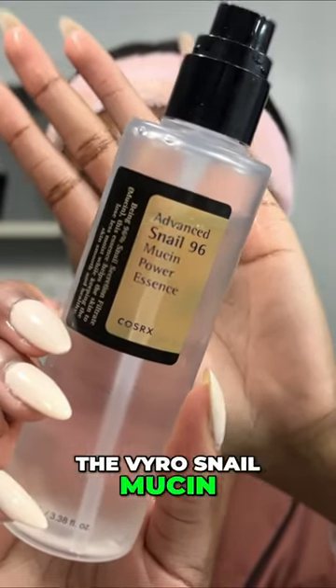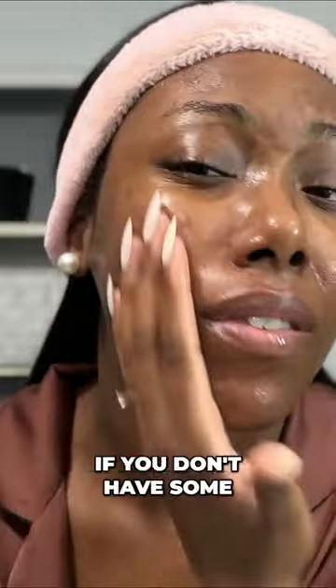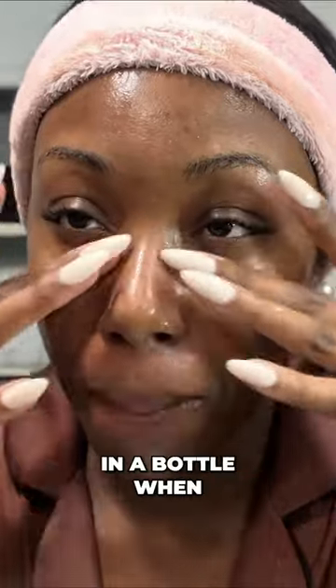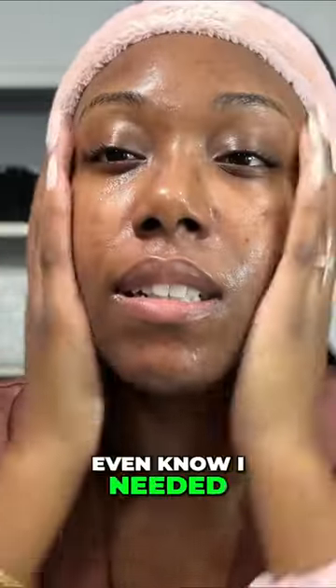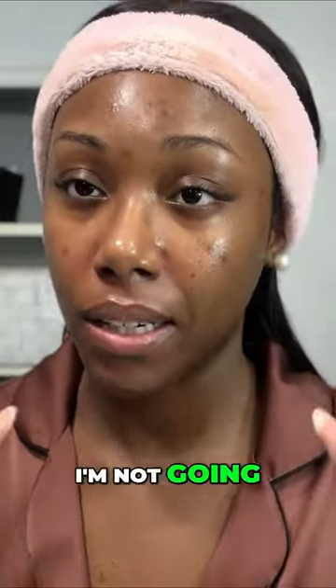This is the viral snail mucin. I got it off Amazon — it's linked on my Amazon storefront. It's $17, and if you don't have some, you need to go get some, because this stuff is magic in a bottle. When I tell you it does everything for my skin that I didn't even know I needed — it's also really great for the under eyes.